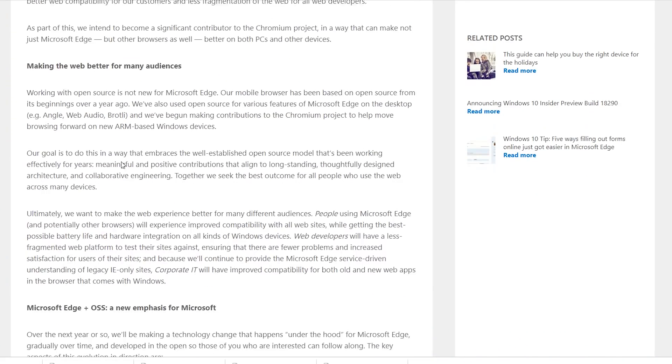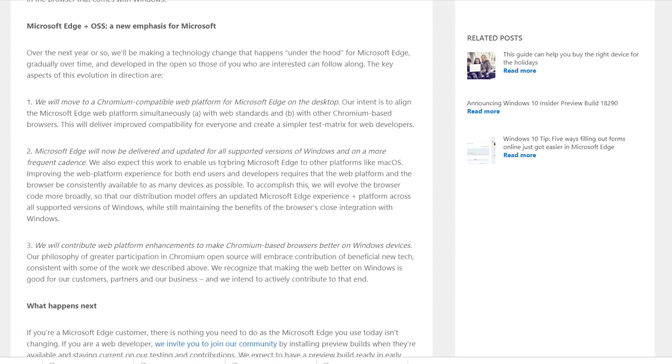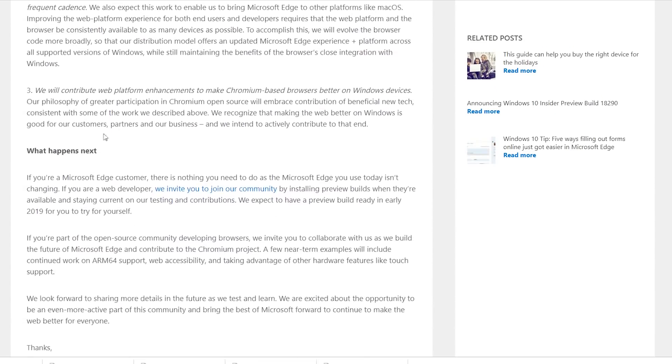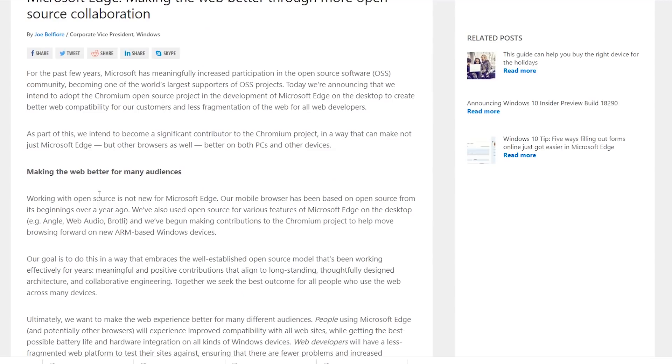Instead, Edge is going to be leveraging the open source Chromium project, which of course is spearheaded by Google, but it is keeping the Edge name and branding. Firefox and Mozilla are not actually happy about this — they said that now Microsoft are doing this, it's more important than ever that Firefox is out there to give an alternative, because ultimately it means that Chromium now has an even larger share of the market. I am curious though, because yes, you're going to have the nomenclature of the Edge browser remaining with the Chromium core, but I do wonder if people are still going to just go ahead and download Chrome. I don't know if it's actually going to make much of a difference.